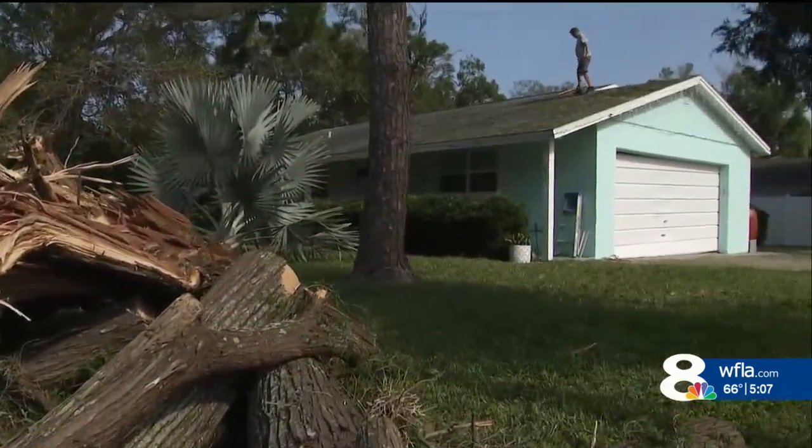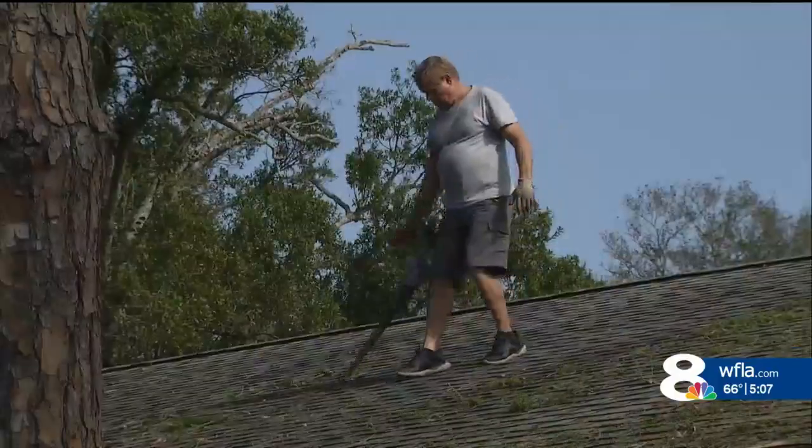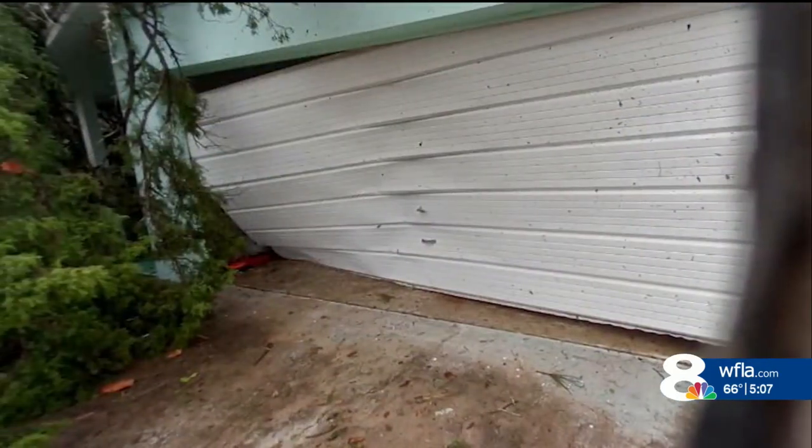Around the corner, Mike Weston wasted no time clearing out his debris. It just moved along — it left some homes intact, and it just danced around. A tree branch fell onto his roof, and the strong winds pushed in his garage door.